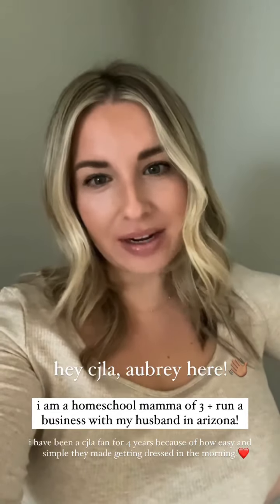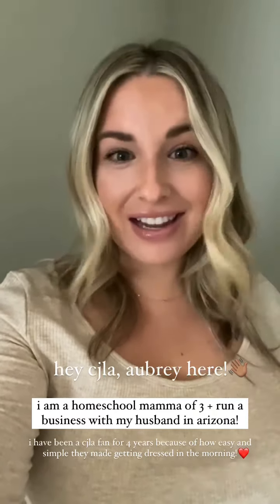Hello, CJLA friends! My name is Aubrey. I am a mom of three, we live in the Arizona desert, and my sweet husband and I run our own business from home — so we get to work together every day. We homeschool, and I have been a huge CJLA fan for probably four years now, just for the ease of making these awesome pieces that I love to live in. I was early postpartum when I found them, I lived in leggings, I felt super frumpy, and I needed something so simple to put myself together — and that's where CJLA just hit the nail on the head.